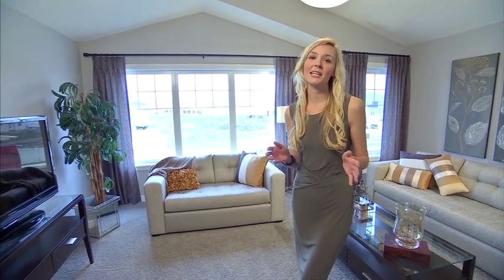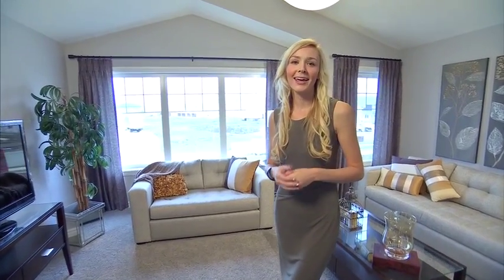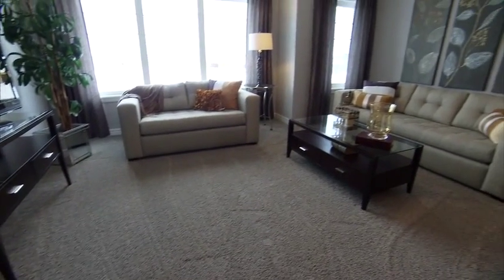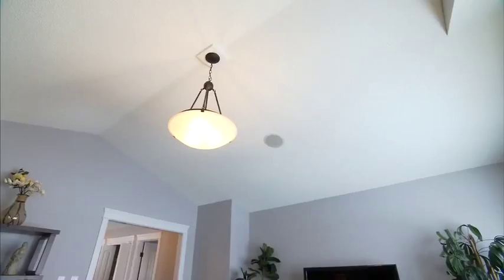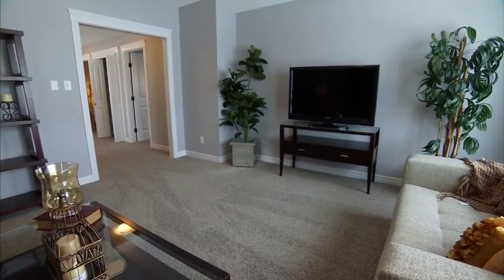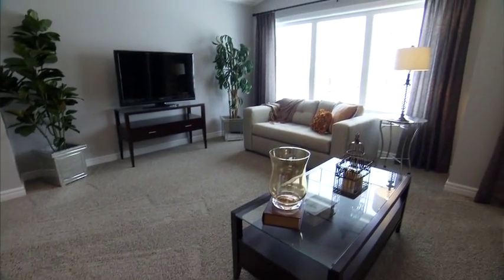The double vaulted ceilings in this bonus room really add dimension to the space and make it inviting — it's a place you want to sit down with the family and enjoy a movie. The size of this bonus room gives you the choice of multiple layouts, so you can really reconfigure and play with your furniture.